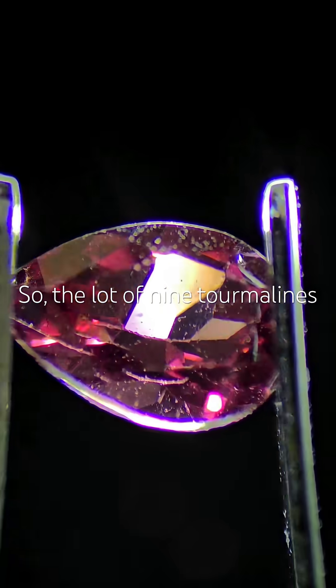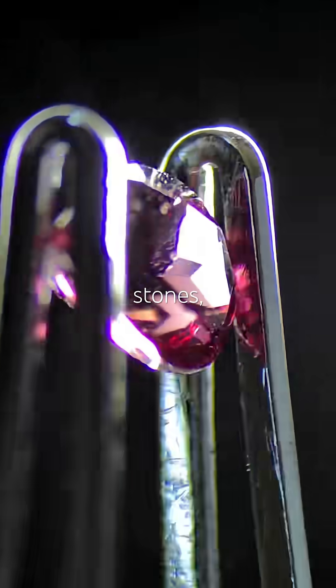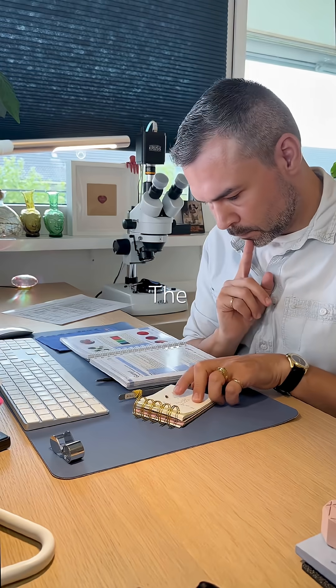So the lot of nine tourmalines includes a Topaz, a garnet, one actual tourmaline, and six more stones waiting to be tested. The thrill is real.